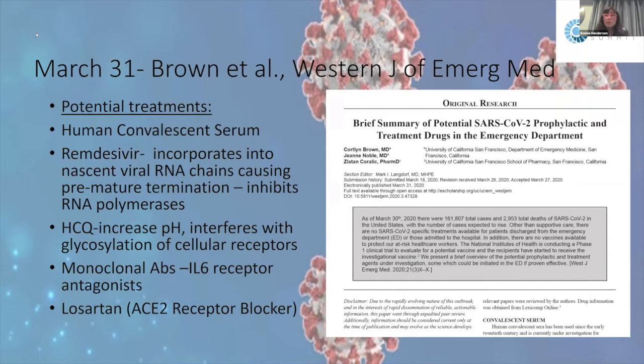An article from March 31st in the Western Journal of Emergency Medicine by Brown listed potential treatments. First, human convalescent serum from recovered COVID-19 patients has shown some usefulness but is not confirmed. Second, remdesivir incorporates into viral RNA chains, causing premature termination and inhibiting RNA polymerases — this medication is being very intensively studied and appears potentially useful.